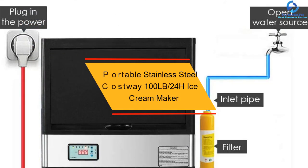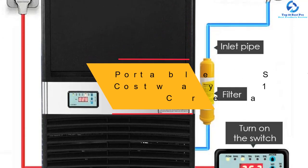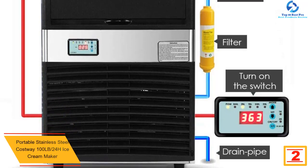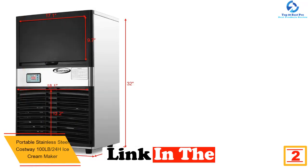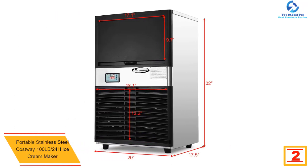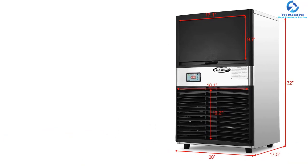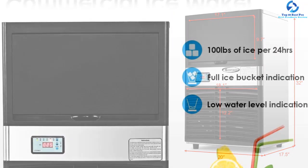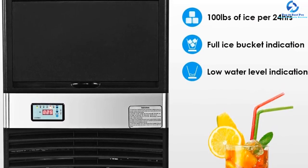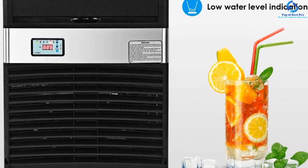At number two, we have the portable stainless steel Costway 100 lb 24-hour ice cream maker. When talking about ease of use and making the best ice cream, look no further than the Costway 100 lb. The product is safe to use and rust resistant. Whether you work in a restaurant, grocery store, hotel, or home, this device will help you produce endless ice cream.